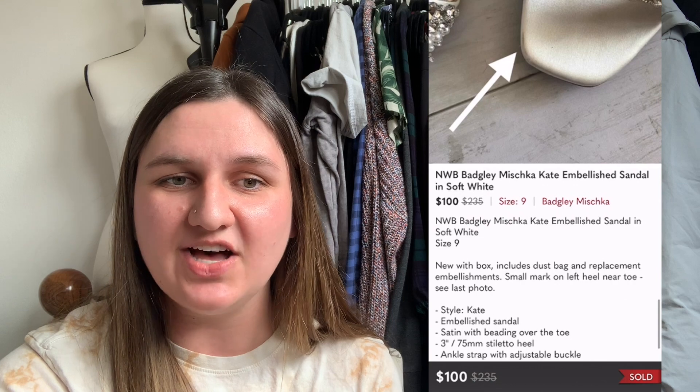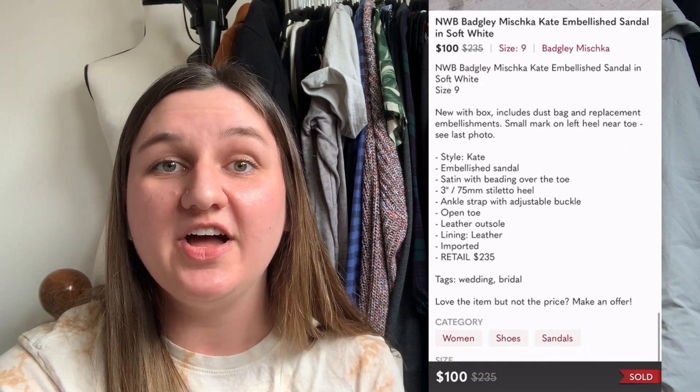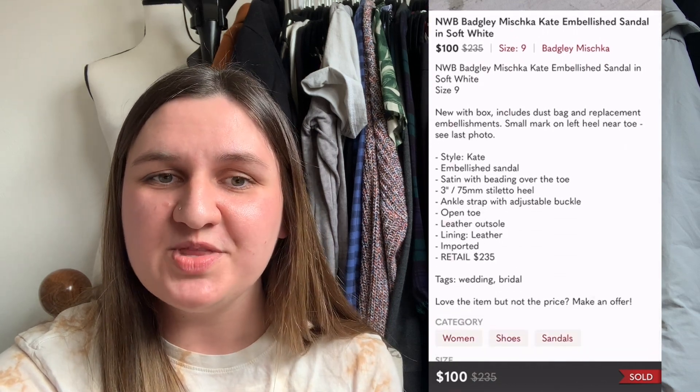Next up are these gorgeous Badgley Mischka heels — they were screaming bridal to me, with an embellished upper and a soft, delicate white look. I paid $44.08 at Nordstrom Rack. They took 136 days to sell for $100, leaving me with a profit of $35.92.